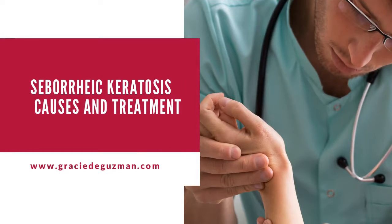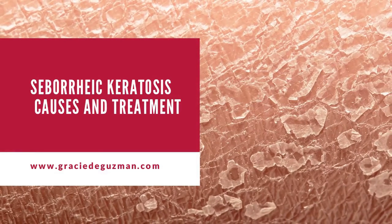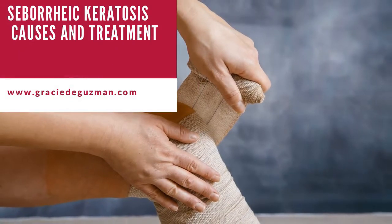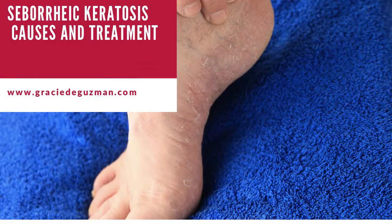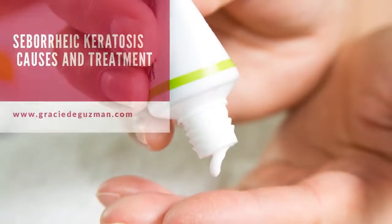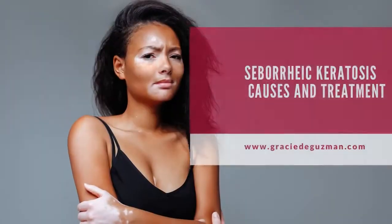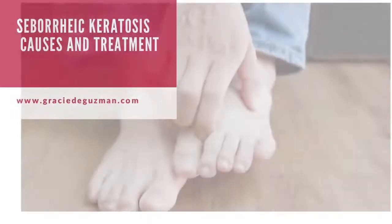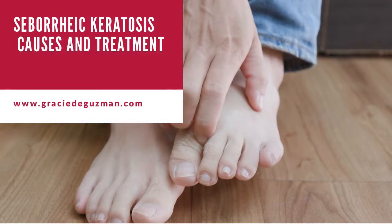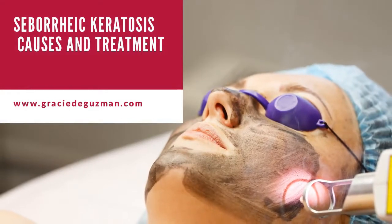Is there an over-the-counter treatment for seborrheic keratosis? Yes. Eskata, an FDA-approved over-the-counter topical treatment with concentrated hydrogen peroxide 40% solution, can be used to treat seborrheic keratosis. Tazarotene cream 0.1% is yet another over-the-counter option. Research shows that when these two creams were used, applying twice daily for up to 16 weeks, they caused clinical improvement in seborrheic keratosis in 7 out of 15 patients — which led the 2017 US Food and Drug Administration to approve Eskata for adults suffering from raised seborrheic keratosis.